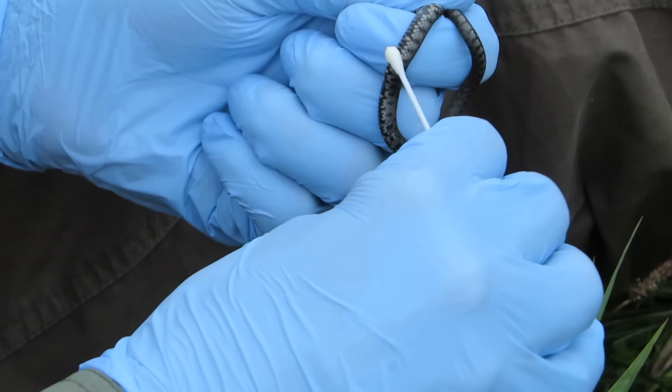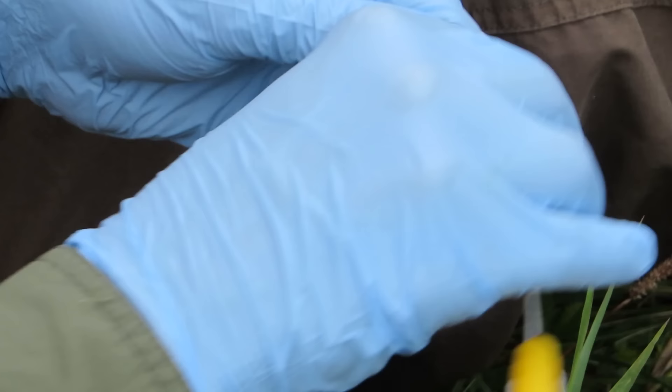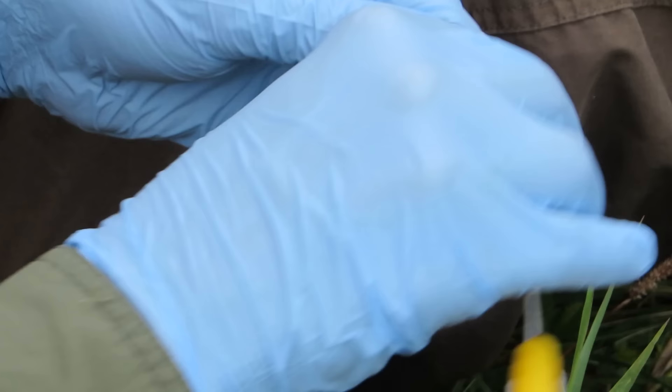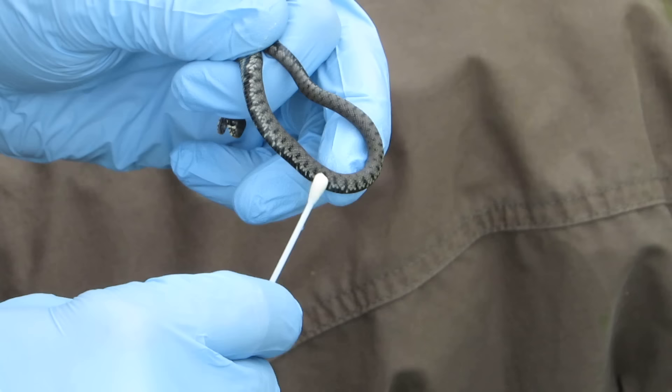Although this wasn't our fifth snake of the day, it was the fifth in Steve's running total, so he used a sterile cotton bud to rub up and down the length of the snake's body. This would then be sent off for testing to see if the snake has snake fungal disease. This is highly infectious and can cause skin lesions and in some cases death. The disease has been recorded at this site in the past, and to protect the snakes we used new sterile gloves for each snake and disinfected our equipment at the end of the survey.